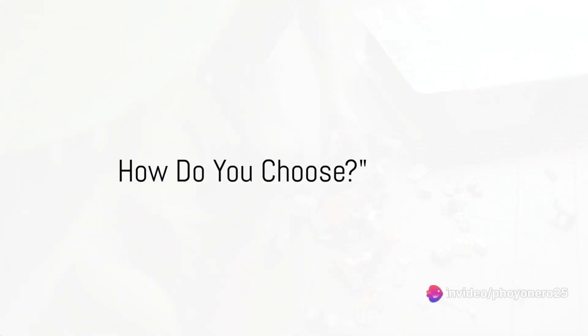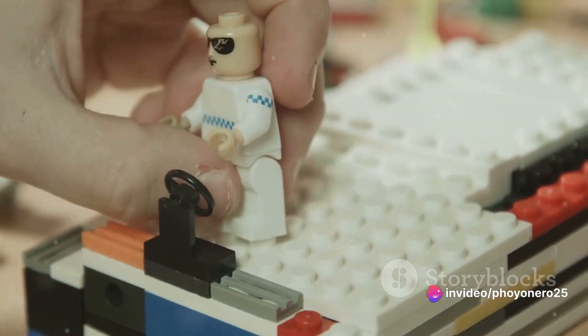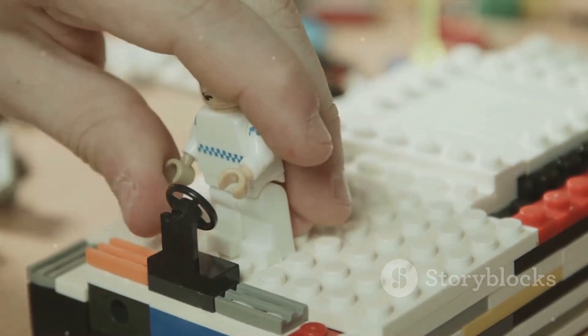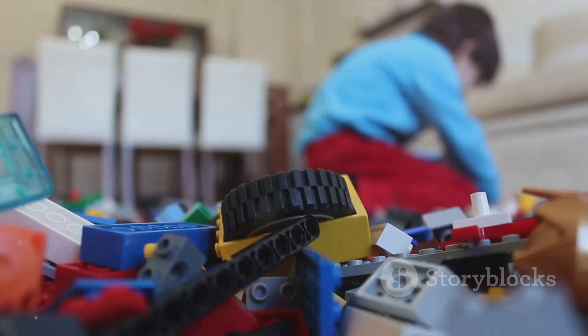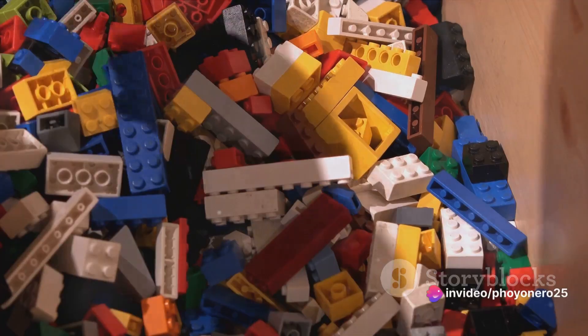How do you discover that one LEGO set that sparks joy and creativity? It's all about finding the perfect balance between your interests, budget, and skill level. There's a LEGO set out there for everyone. Choosing the right LEGO set can be a fun and rewarding journey. Let's dive into some tips to guide you.